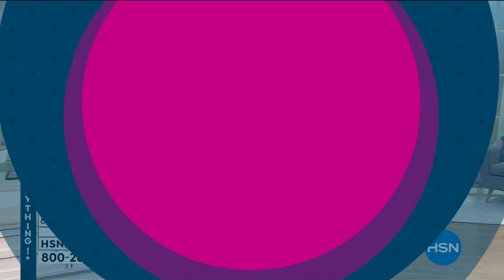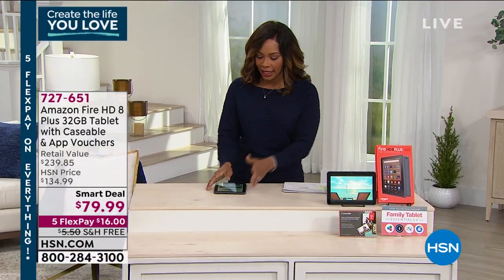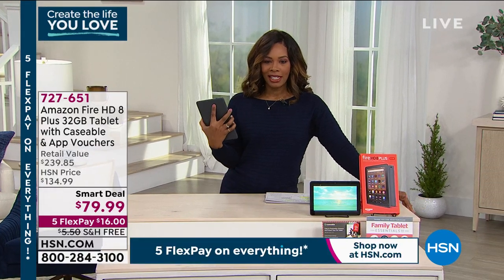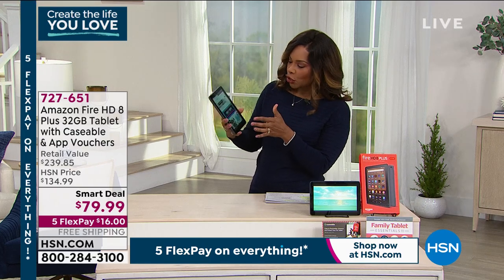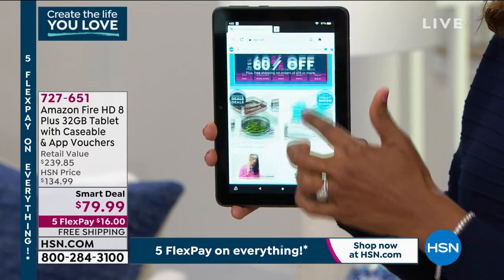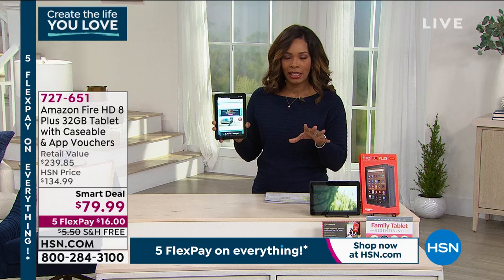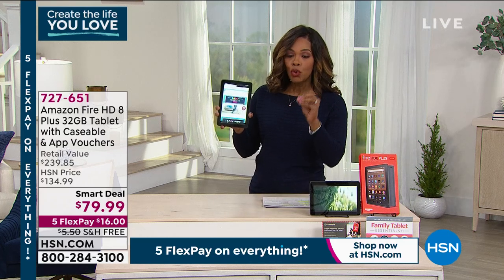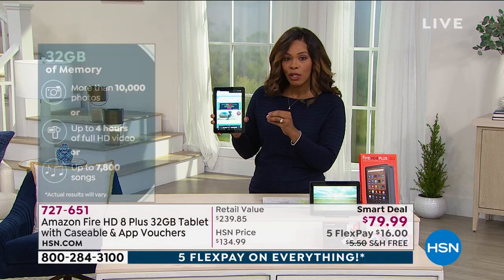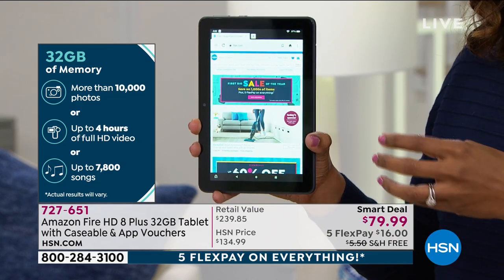When we talk about the first big sale of the year, a lot of times we're looking to upgrade our handheld electronics, and that's where the Amazon Fire comes in. What I'm holding is their newest, the Fire 8 Plus. It is a touchscreen, easy to interact with. This one has two times the storage, so it holds more than ever before. It's 30% faster, and it is made for gamers.